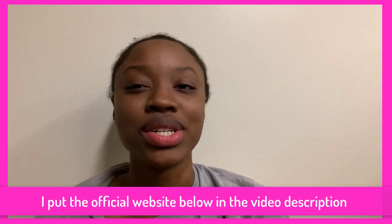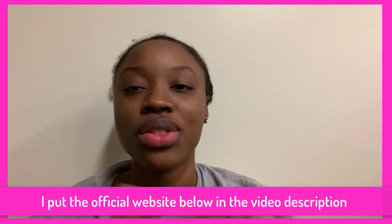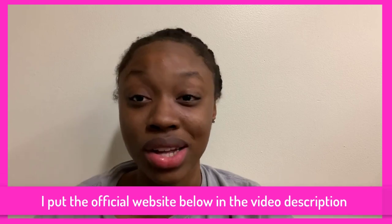Hey and welcome to the Okinawa Flat Belly Tonic review. I bought and used the Okinawa Flat Belly Tonic for a few months now, and I decided to make this review video to let you know whether this product works and whether you should buy it. The Okinawa Flat Belly Tonic is a weight loss supplement.